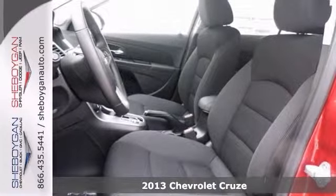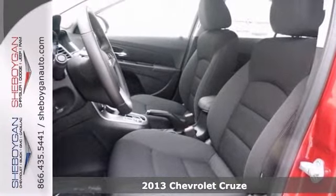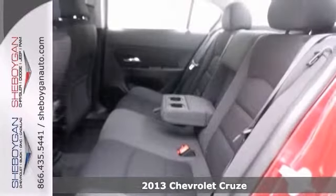Here's a 2013 Chevrolet Cruze. This marvelous Cruze is available at just the right price for just the right person — you.